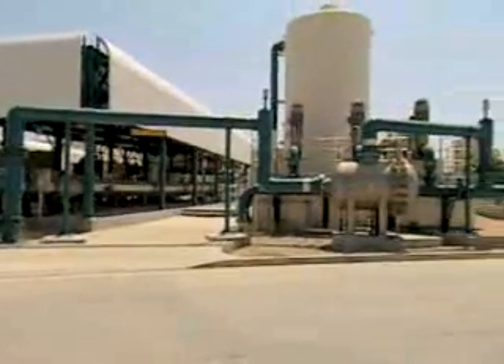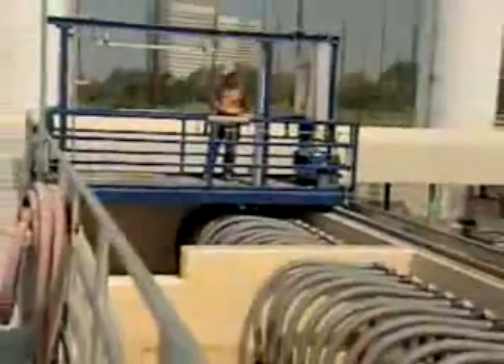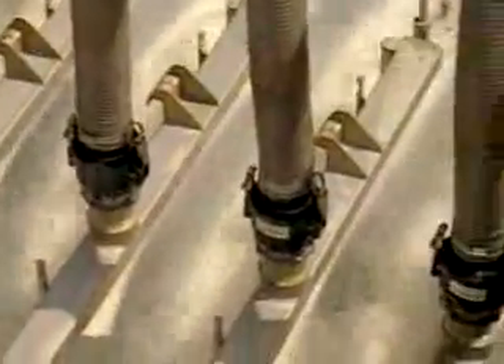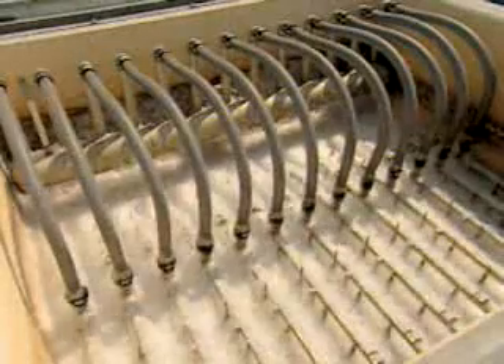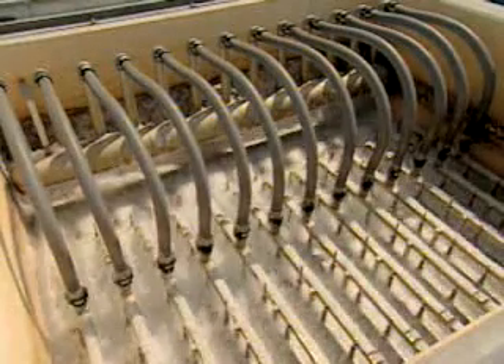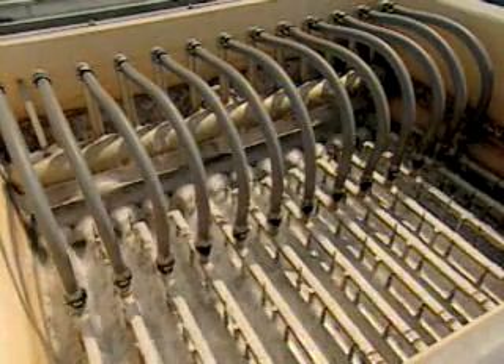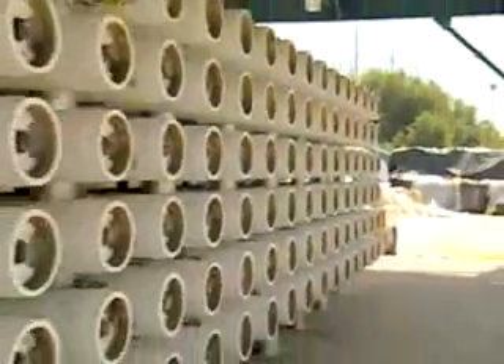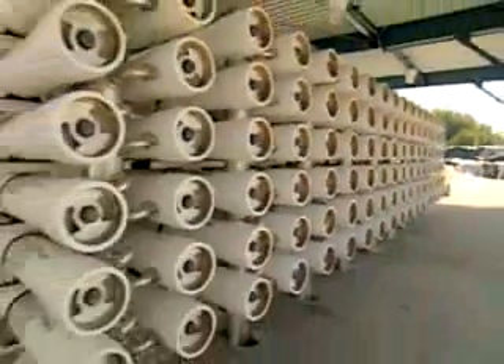So how is water recycled? At the West Basin Water Recycling Facility in El Segundo, California, a two-step process turns wastewater into a beneficial product. First, a technology called Membrane Filtration from Siemens Water Technologies filters harmful solids and bacteria from wastewater through thousands of straw-like microporous filters. The clean water then passes through an even finer membrane filter, which removes dissolved contaminants.